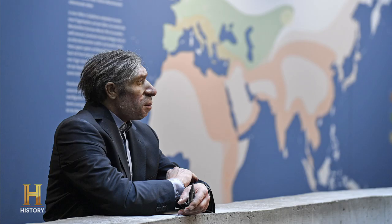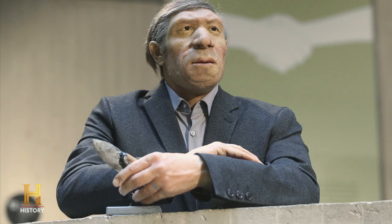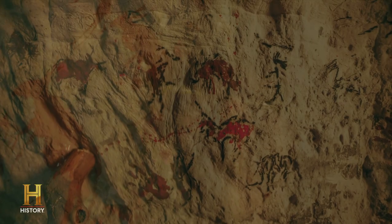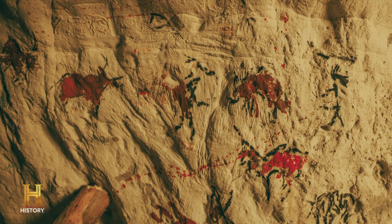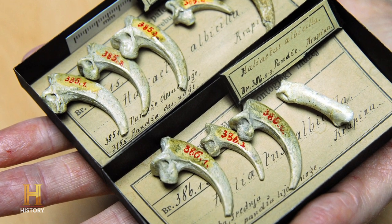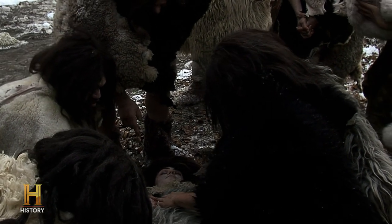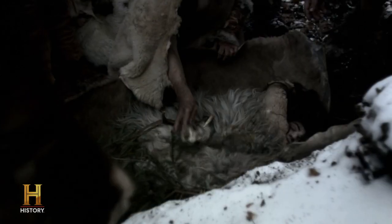We're realizing now more and more that they were, in every respect, human. If you had a Neanderthal today and you dressed them in a suit, would you know it was a Neanderthal? The answer is probably you wouldn't. They were great tool makers and users. They left behind art and different jewelry as well. We're finding out that Neanderthals were actually burying their dead, which shows that they were invested in their loved ones.